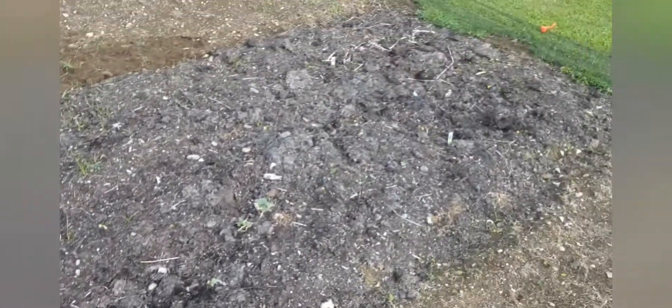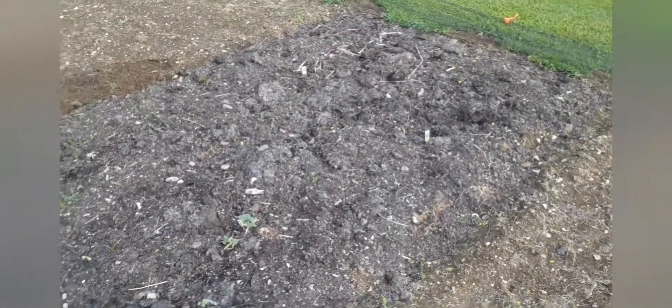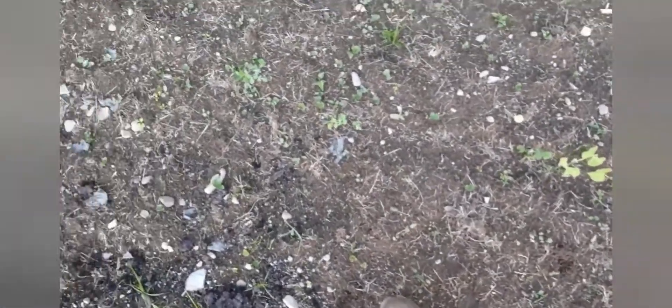Always had good luck with cucumbers in Georgia, but this is my first time planting a garden up here so I'm kind of learning. Got some green beans planted, they're coming up but it's pretty sparse. Got some sweet peas here and they're pretty thin — didn't get much. I don't think the germination was very good.